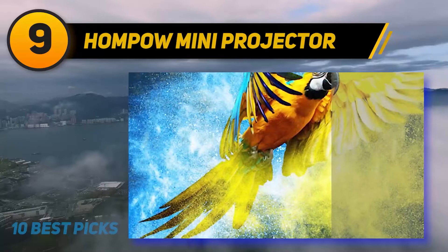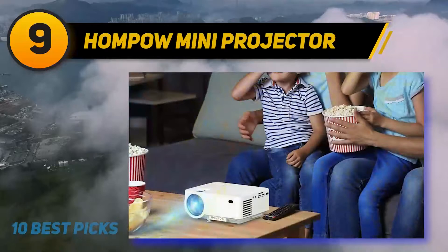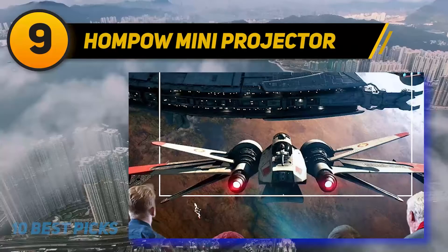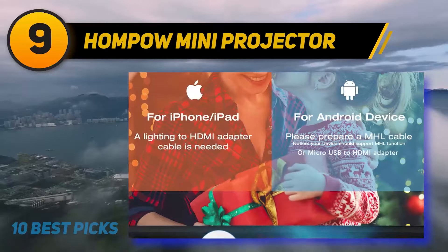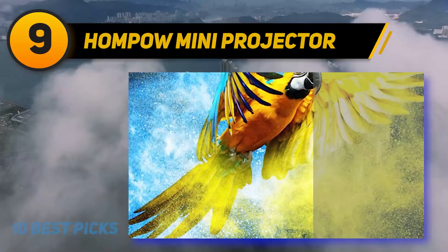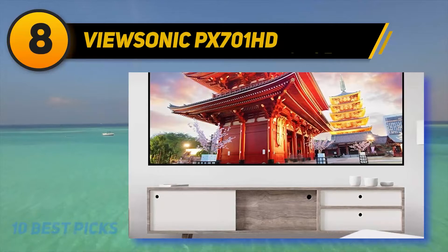Keep in mind that this projector doesn't display copyrighted content, meaning you cannot watch Hulu, Amazon Prime, or Netflix on it. The lamp lifetime is 50,000 hours, which is impressive for the small size. The device also features Humpo's upgraded noise reduction technology so you can concentrate on your video. You get a 50 to 176-inch HD screen, making it suitable for watching movies or playing games. The keystone correction feature further enhances projection quality.